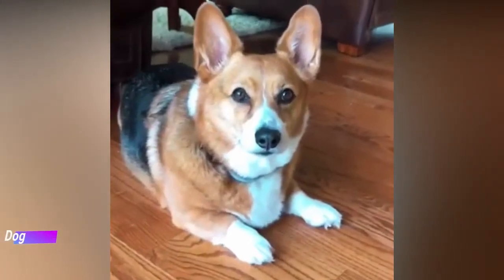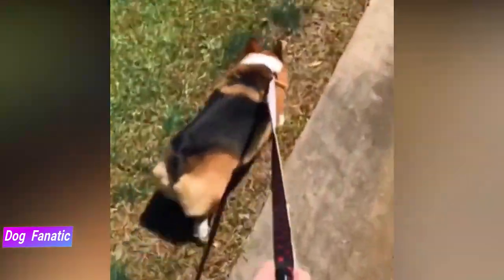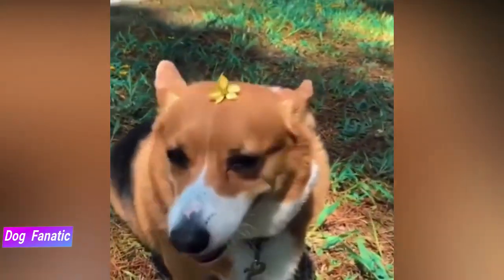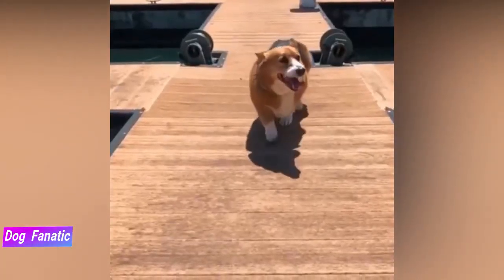They're known for being happy, loving and intelligent, but with a stubborn or independent streak at times. They're easy to train, but don't expect your Pembroke to be subservient — they like to think for themselves. Although they want to please their owners, food is a great motivator for them when training.